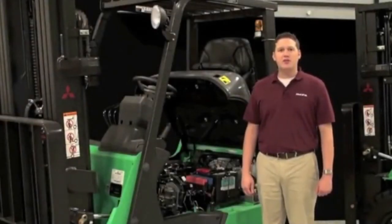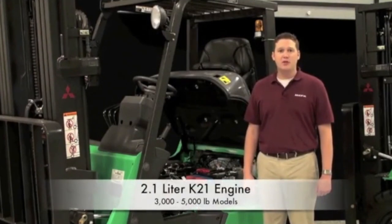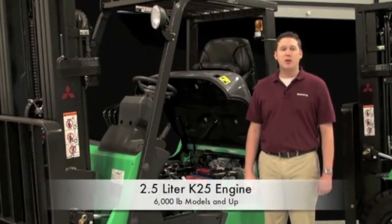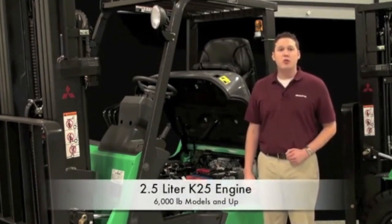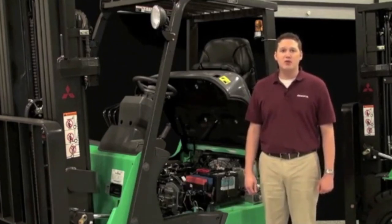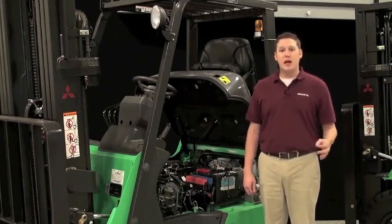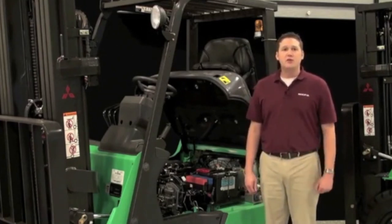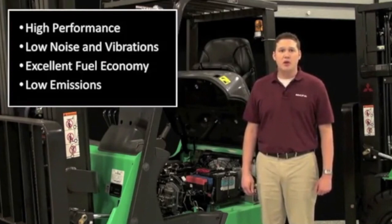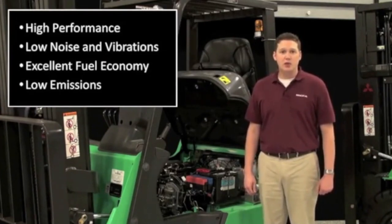In both the cushion and pneumatic tire series, the 3,000 through 5,000-pound models use a 2.1-liter K21 engine, while the 6,000-pound models and above use a 2.5-liter K25 engine. Both the K21 and K25 Enviro 2 engines provide industry-leading horsepower and torque for the most demanding conditions. Skillful engineering has resulted in this advanced series of engines having all the characteristics critical for forklift applications, including high performance, low noise and vibrations, excellent fuel economy, and low emissions in compliance with CARB and EPA regulations.